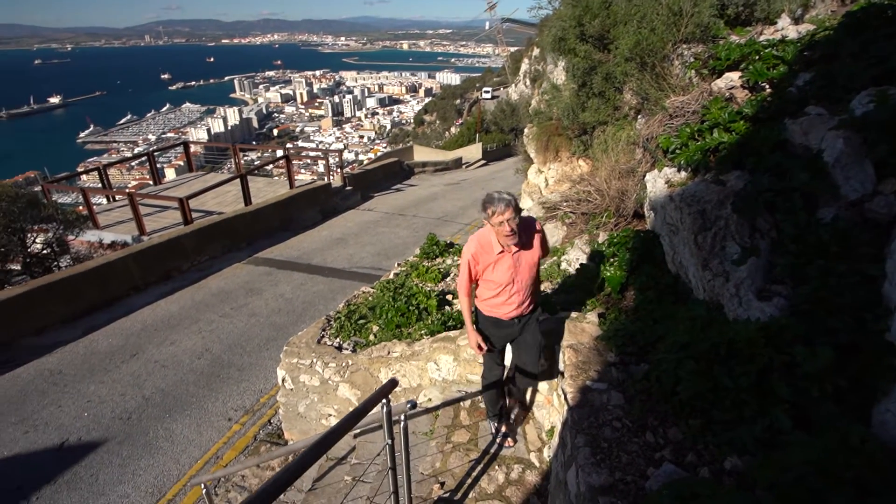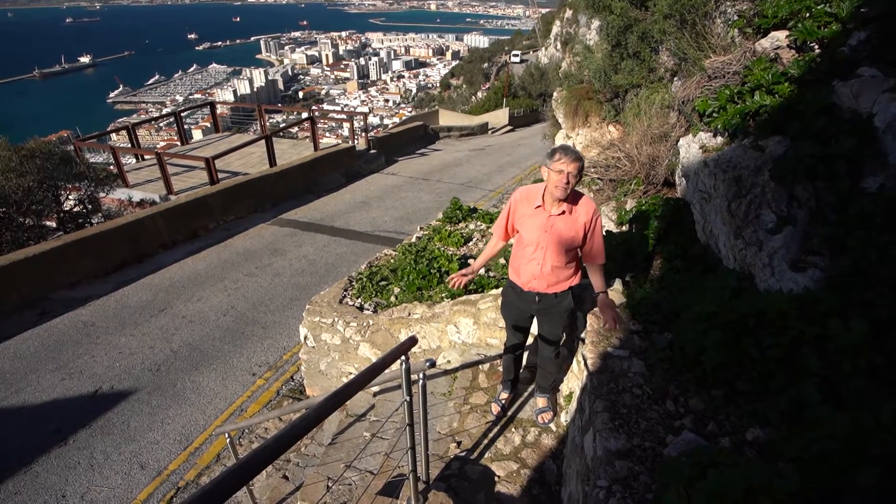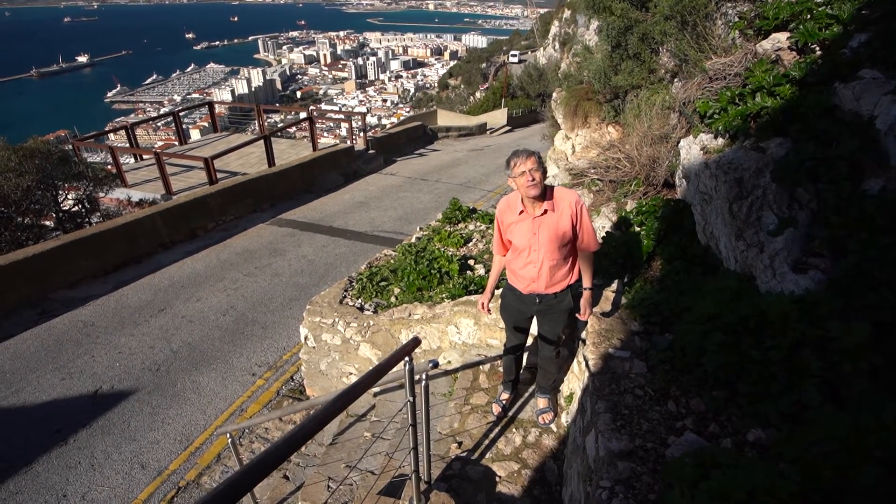It's easy to work up a hunger and a thirst in Gibraltar, but fortunately there's plenty of options for eating and drinking.